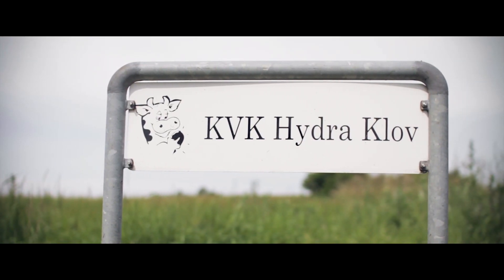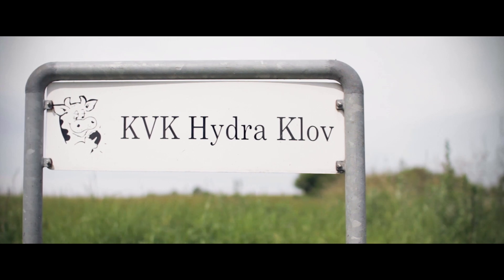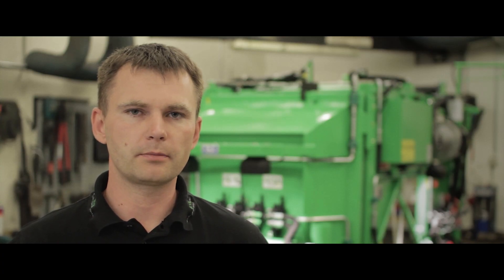My name is Pellefjord Thompson. I'm the manager at KVK Hydroglov. We produce and develop hoof trimming crushes, and that's our passion.